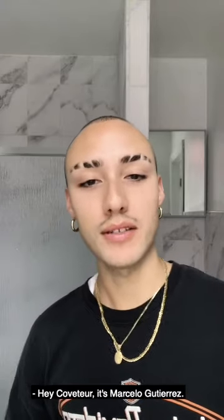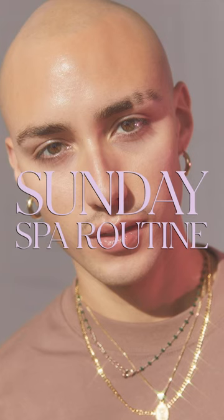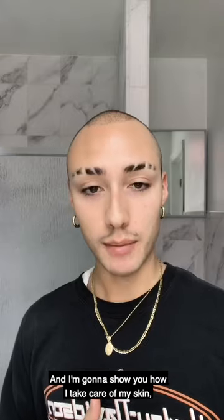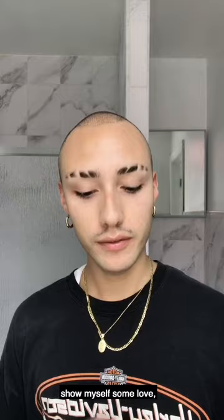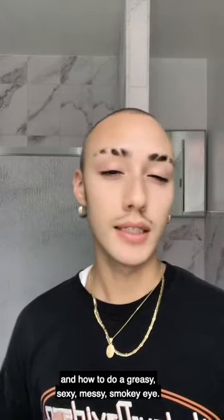Hey Cover Tour, it's Marcelo Gutierrez. I'm a makeup artist and filmmaker living in Brooklyn, New York. And I'm gonna show you how I take care of my skin, show myself some love, and how to do a greasy, sexy, messy, smoky eye.